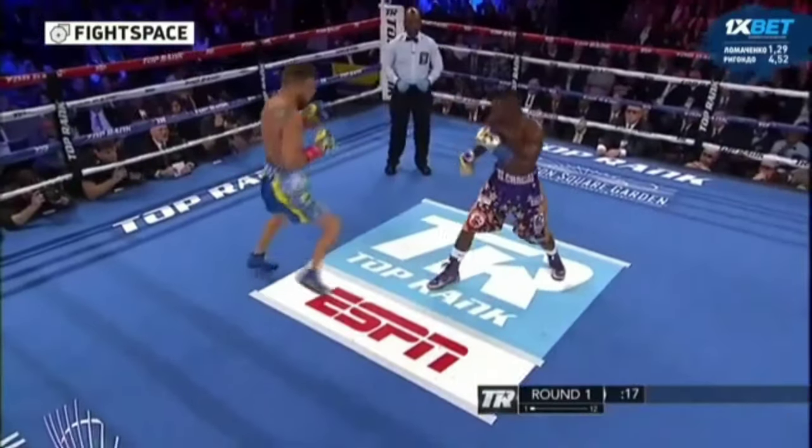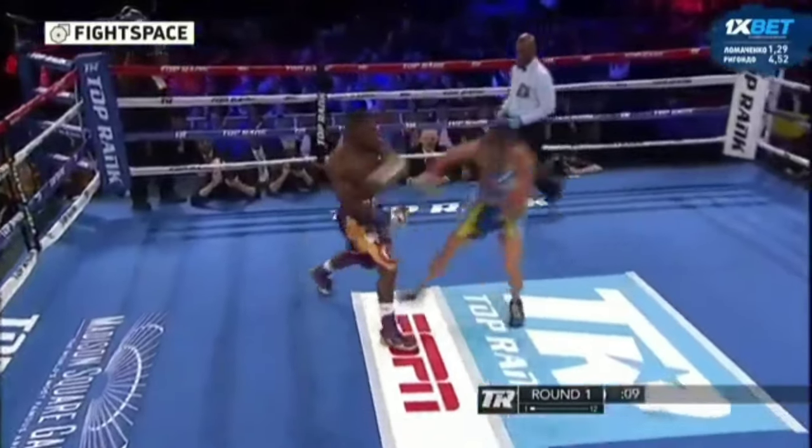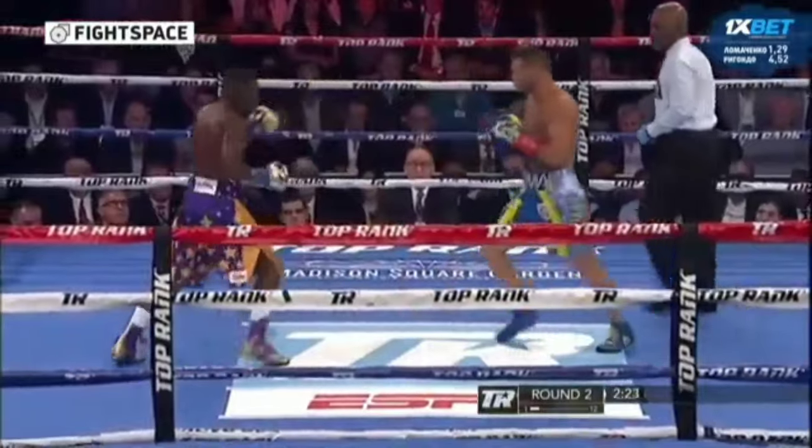See the footwork — doubles up that jab with the right hand. The movement that Lomachenko is doing, he looks like he's in total control.